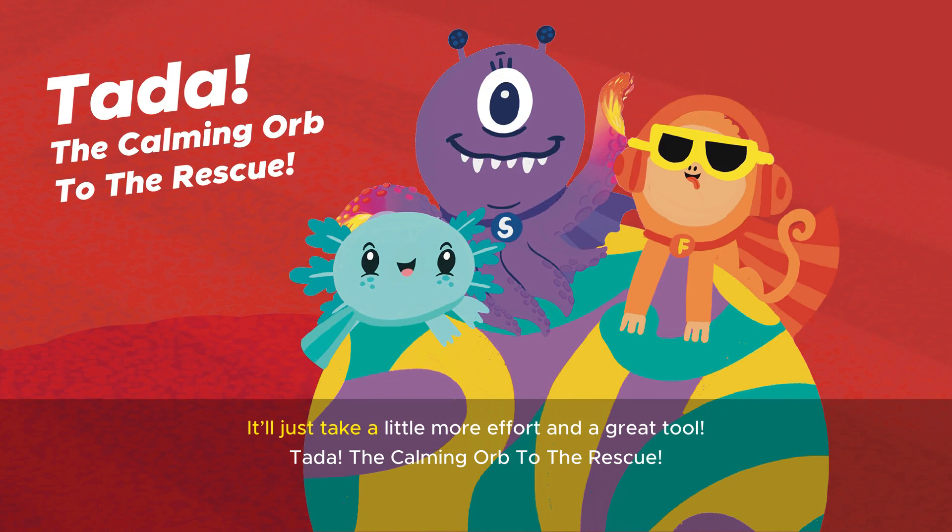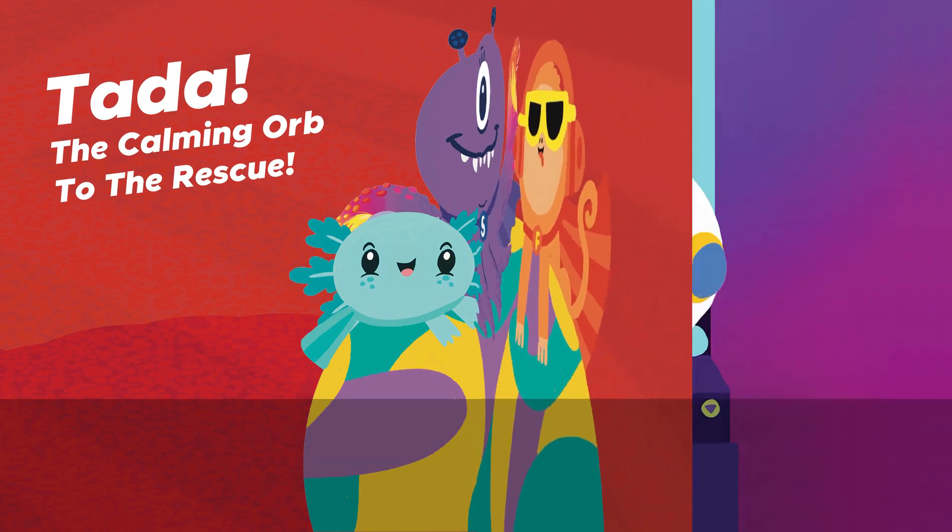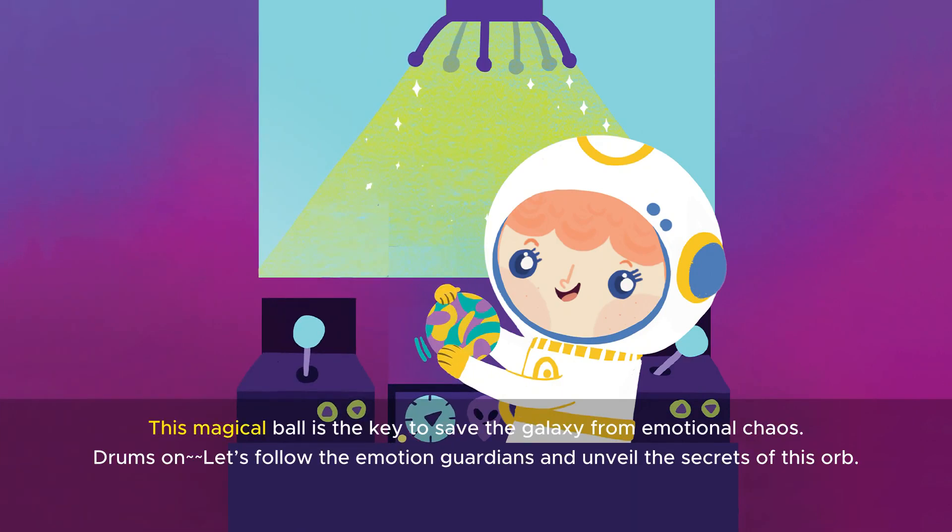It'll just take a little more effort and a great tool. Ta-da! The calming orb to the rescue! This magical ball is the key to save the galaxy from emotional chaos. Let's follow the emotion guardians and unveil the secrets of this orb.